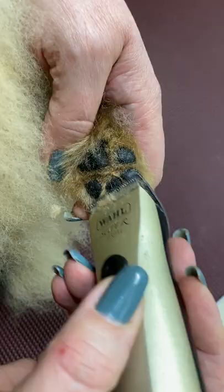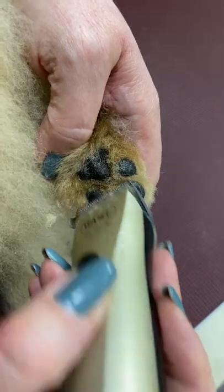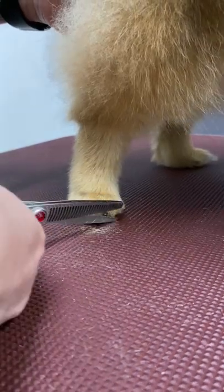Pomeranians are real little guards. They are very vigilant, and in case of danger, they begin to bark sonorously and loudly.